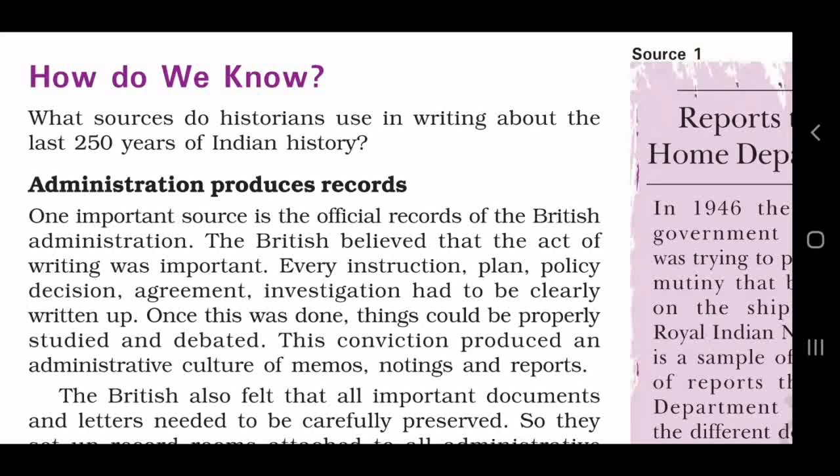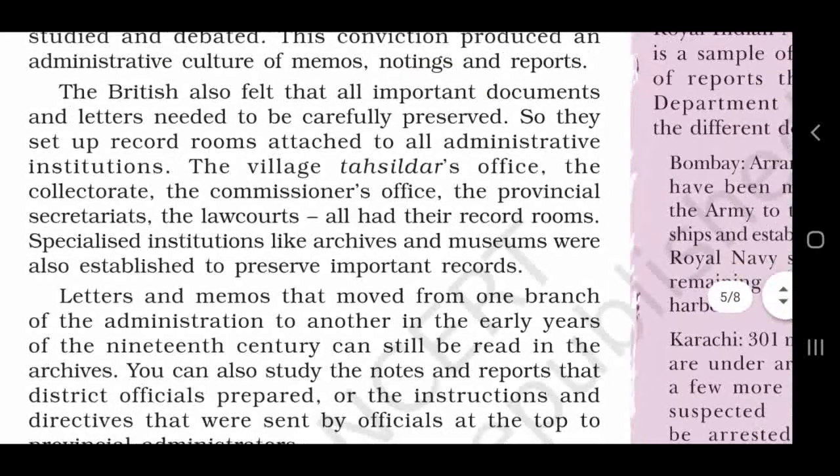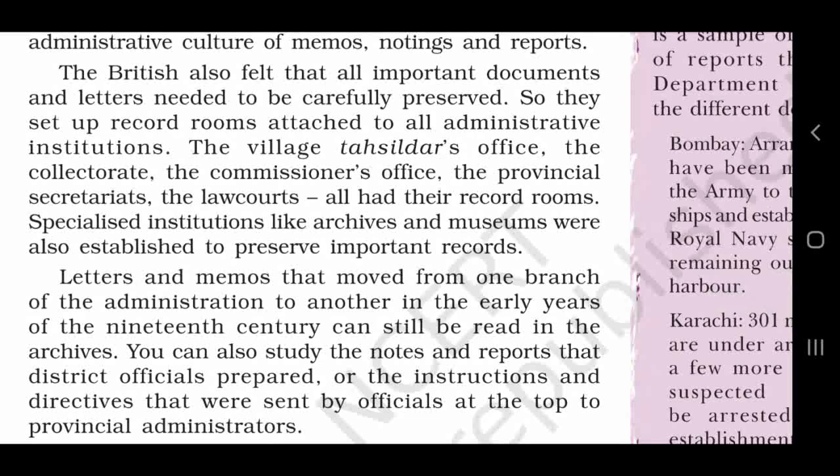Once this was done, aisa karne ke baad, things could be properly studied and debated. This conviction produced an administrative culture of memos, notings and reports.